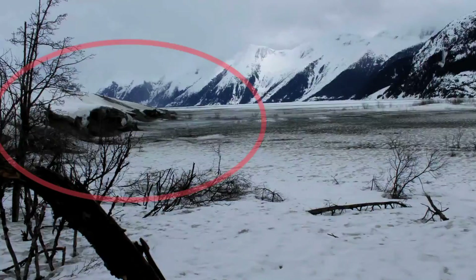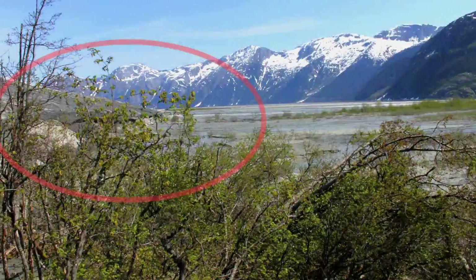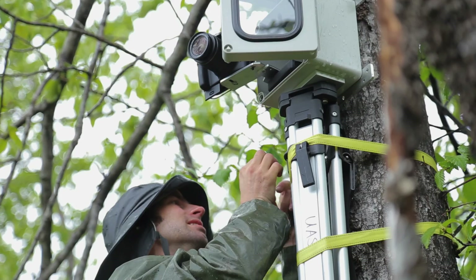I use time-lapse photography in a lot of my research and it serves a couple of purposes. The main thing it does is give us a visual awareness of what's happening. It's one thing to look at a data set from a GPS receiver and try to understand what's happening, but if you actually have that visual snapshot it really helps with the interpretation and gives you a great visualization of what's happening, especially at the terminus of the glacier.